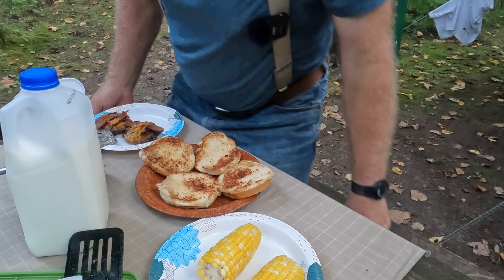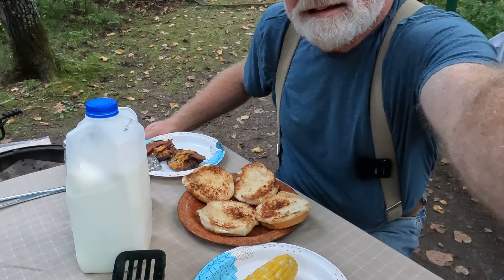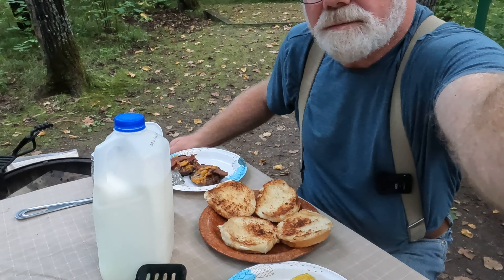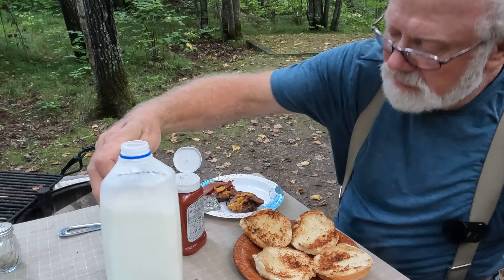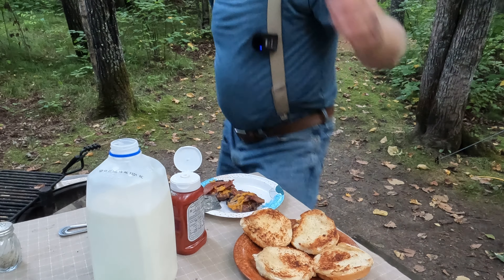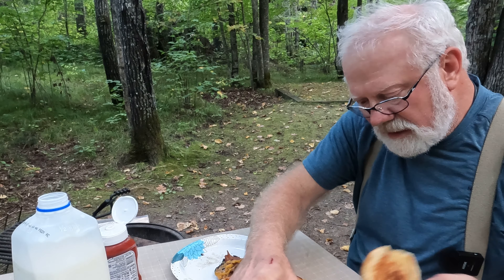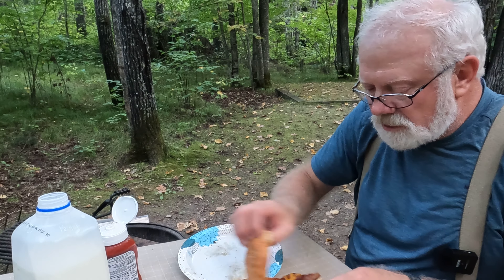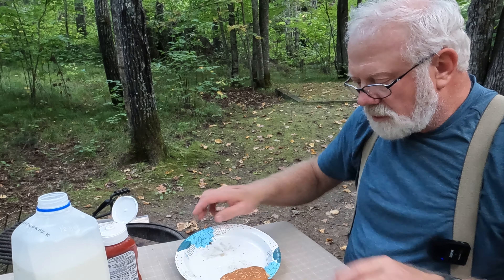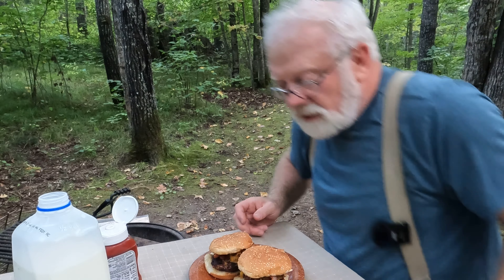Oh boy, oh boy. You know it'd be best if this was more timely with everything done at the same time, but can't have everything. I thought I got a cup but — there it is. All right, let's dig in. This is like too much — bacon cheeseburgers smothered in ketchup with corn. I need a knife.